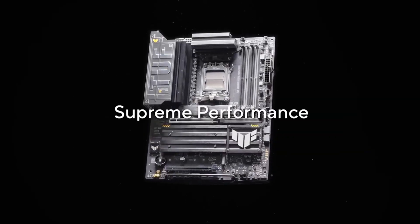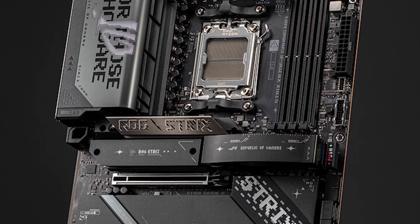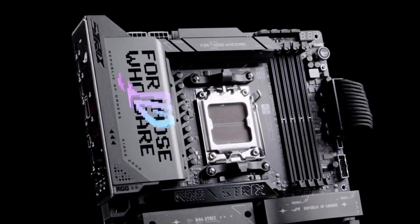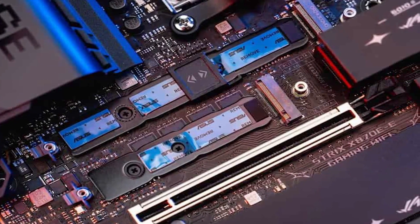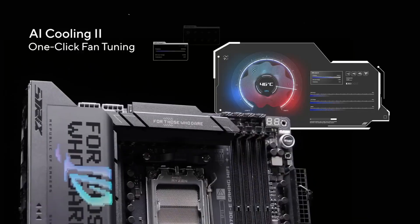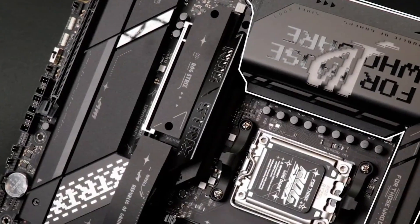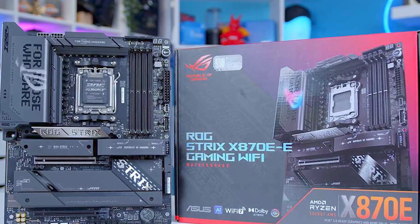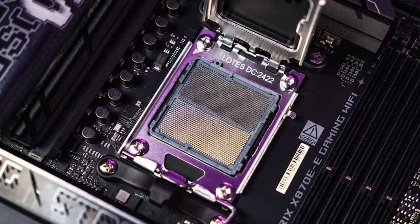Number 2: Asus ROG Strix X870E Wi-Fi Motherboard. The ROG Strix X870E Wi-Fi motherboard is designed to offer exceptional performance for high-end and content creation systems. Featuring support for the latest AMD Ryzen 9000, 8000, and 7000 series desktop processors with the AM5 socket and X870E chipset, this board is built for enthusiasts. It offers up to 256GB of DDR5 memory supporting speeds up to 8,000MHz or higher for Ryzen 9000 series processors, AMD EXPO profiles for overclocking, and NitroPath DRAM technology. With 5 M.2 slots and 4 SATA 6Gbps ports, users can configure extensive storage options including RAID support. The PCIe 5.0 x16 slot ensures compatibility with the latest high-speed GPUs.